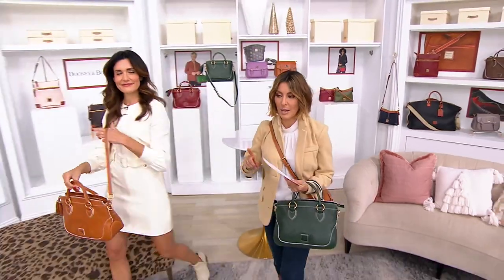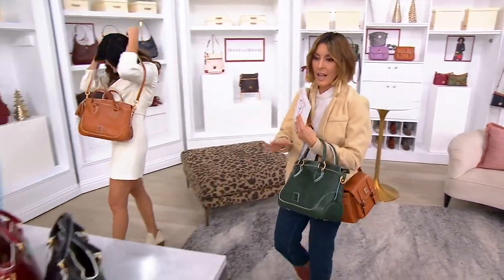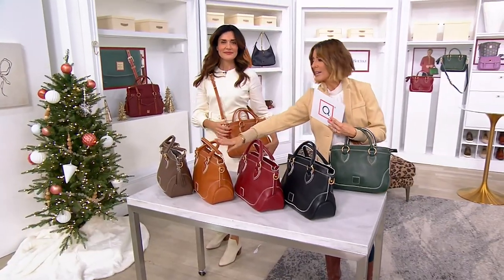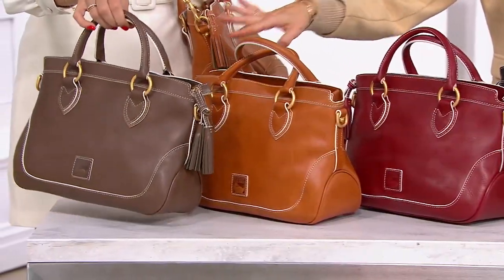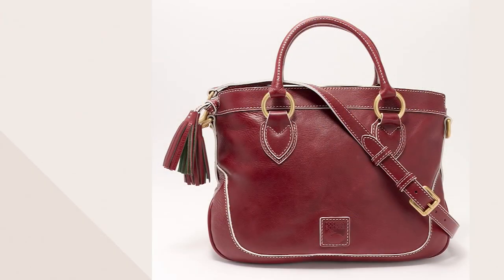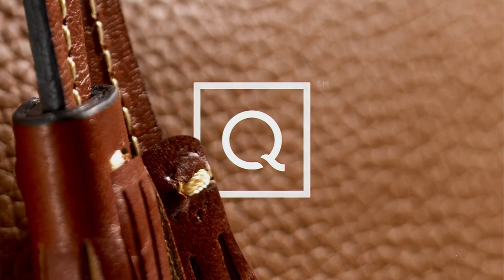We're going to share these colors one more time. Dozens remain — that is it. Ivy, black, bordeaux, natural, and elephant. It's A61-3857.